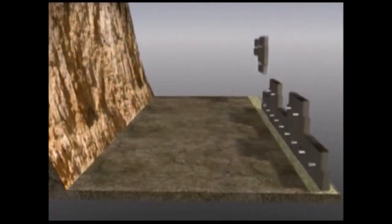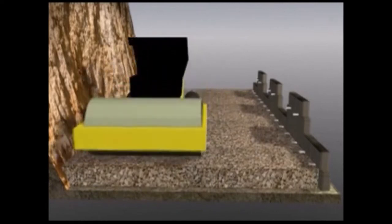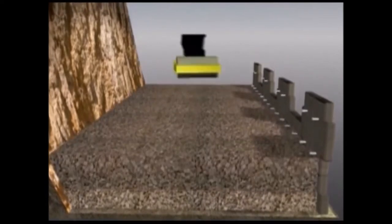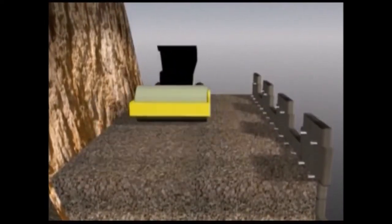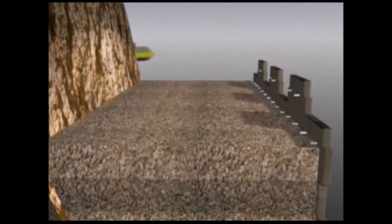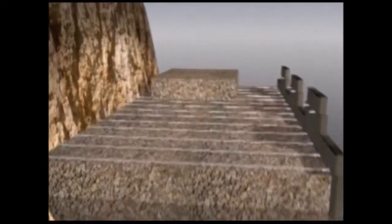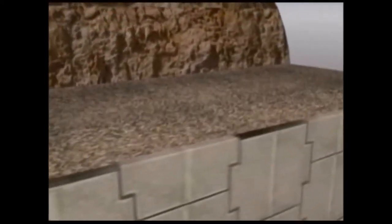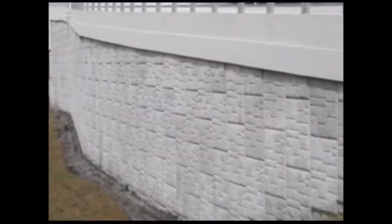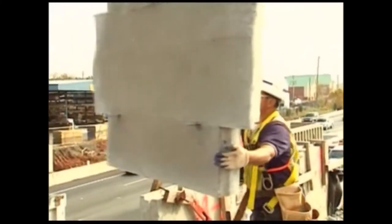Reinforced earth is a coherent gravity mass engineered to resist applied loads. It consists of compacted granular soil and galvanized steel reinforcements layered behind attractive and stable concrete facing panels. The layering of compacted earth and steel reinforcing strips ensures internal stability of the mass and conveniently allows equipment to operate on top of any layer of backfill during the construction process. Let's take a quick look at a typical reinforced earth application to give you an idea of just how straightforward our installation process is.